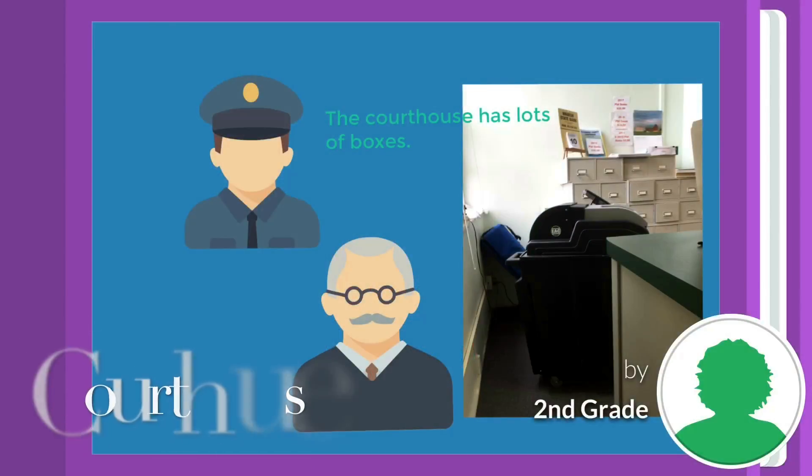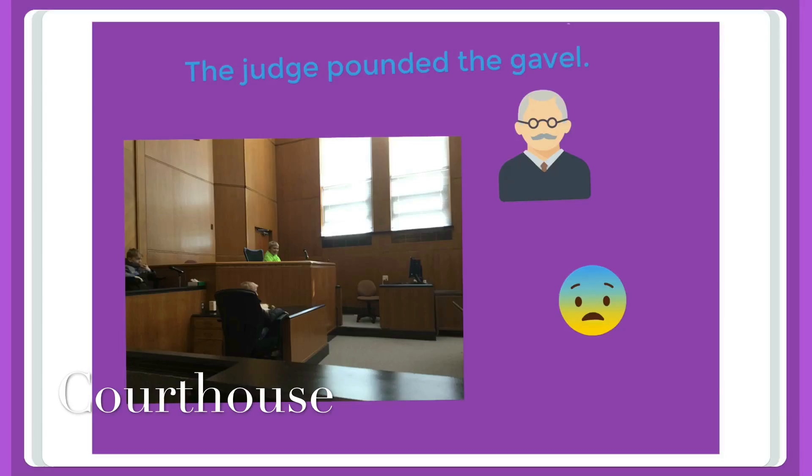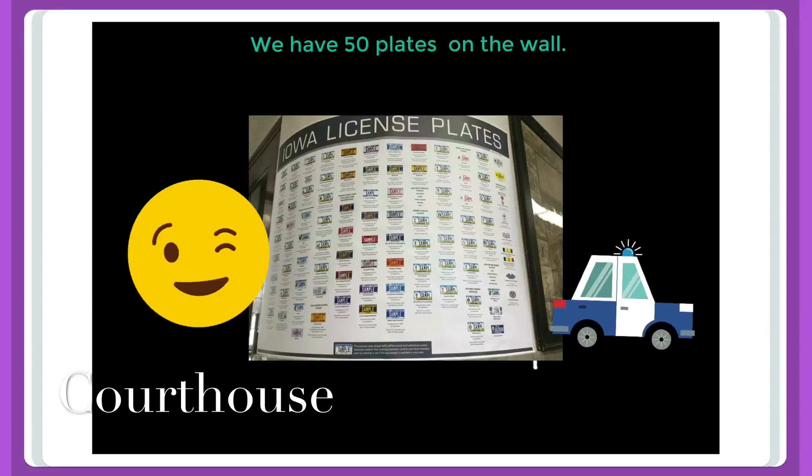The courthouse has lots of boxes. The judge pounded the gavel. We have 50 plates on the wall.